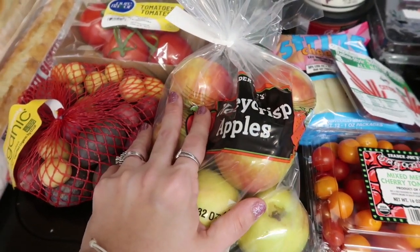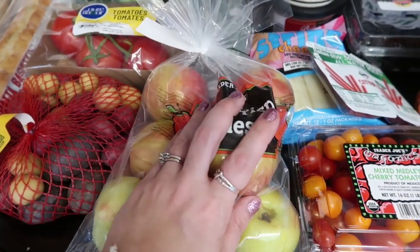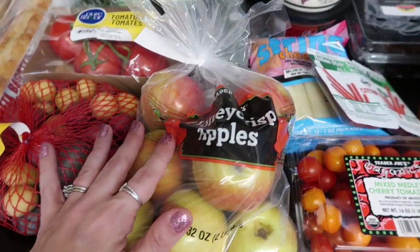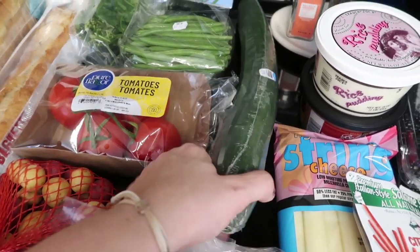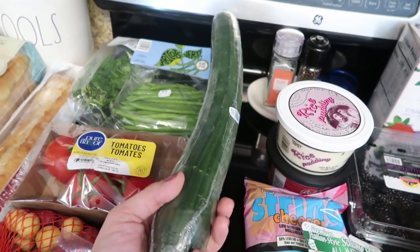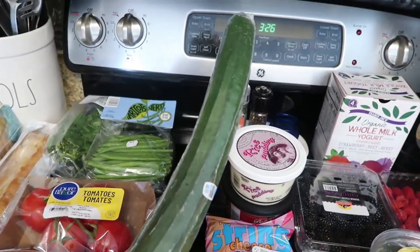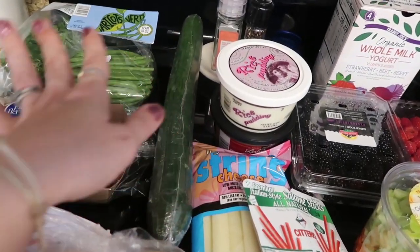Mason ate his last apple yesterday and came in to tell me — he melts down with no apples — so I got him a bag of his Honeycrisp apples. And this cucumber — it has got to be cucumber season because this thing is massive. It's a cucumber for three meals. Only need one, clearly.